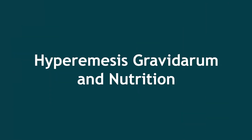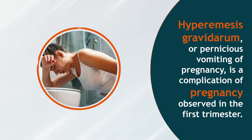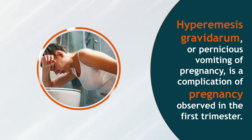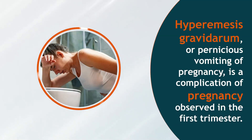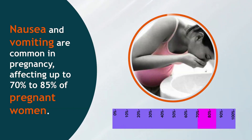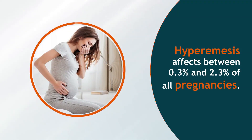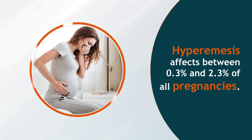Hyperemesis Gravidarum and Nutrition. Hyperemesis gravidarum, or pernicious vomiting of pregnancy, is a complication of pregnancy observed in the first trimester. Nausea and vomiting are common in pregnancy, affecting up to 70–85% of pregnant women. Hyperemesis affects between 0.3% and 2.3% of all pregnancies.